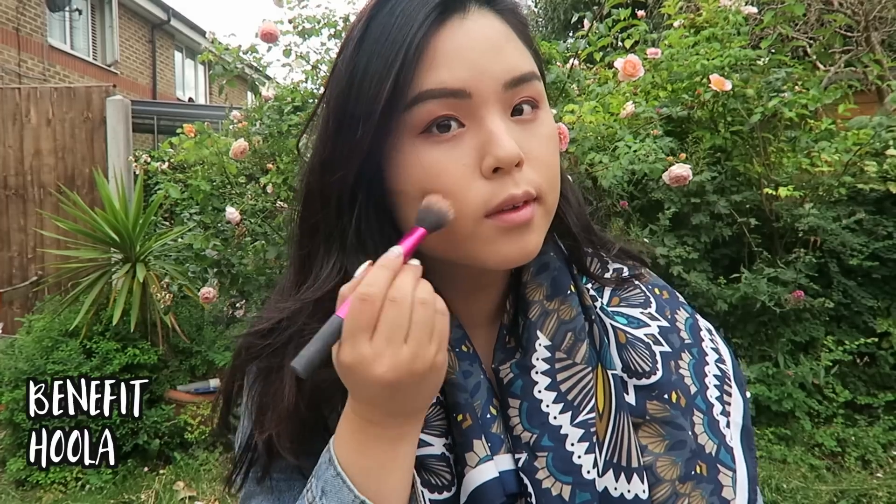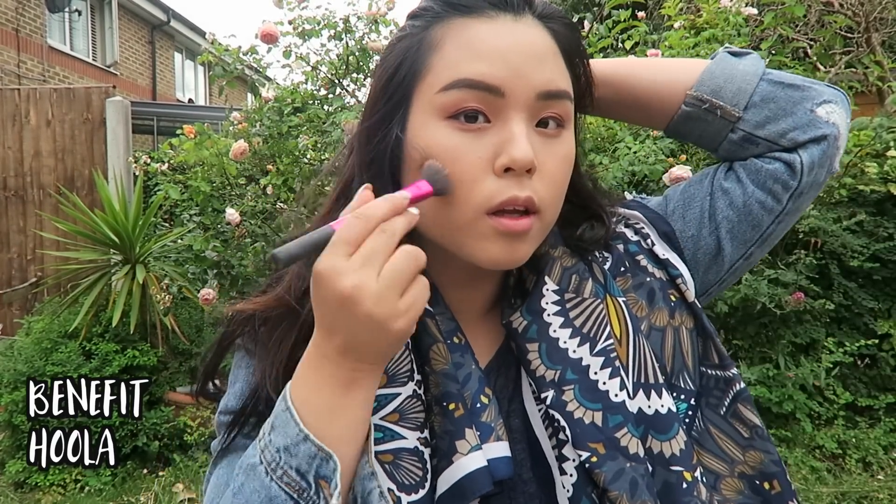Moving on to cheeks — I love the Benefit box blushes and powders, they are just so good. The first thing I always use to contour is the Benefit Hoola. This is such a good contouring product.